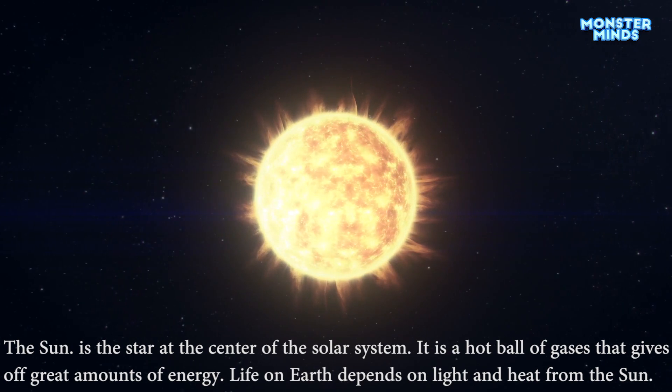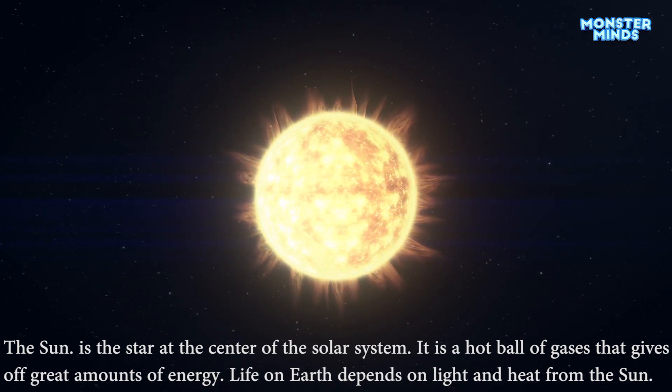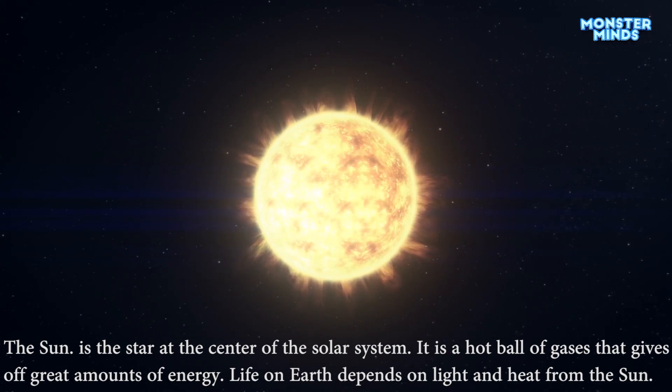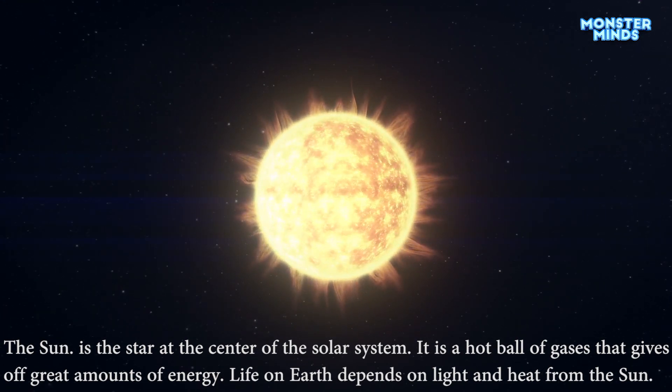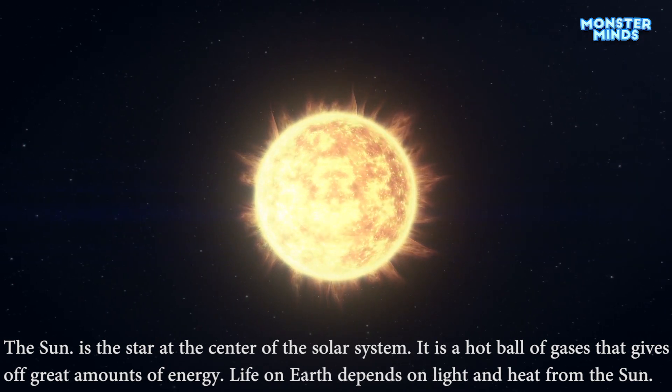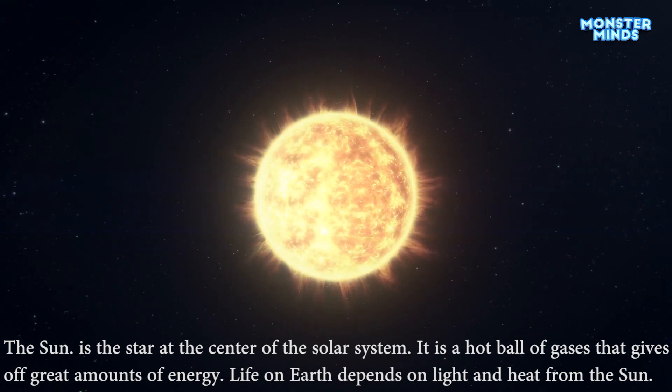The Sun is the star at the center of the solar system. It is a hot ball of gases that gives off great amounts of energy. Life on Earth depends on light and heat from the Sun.